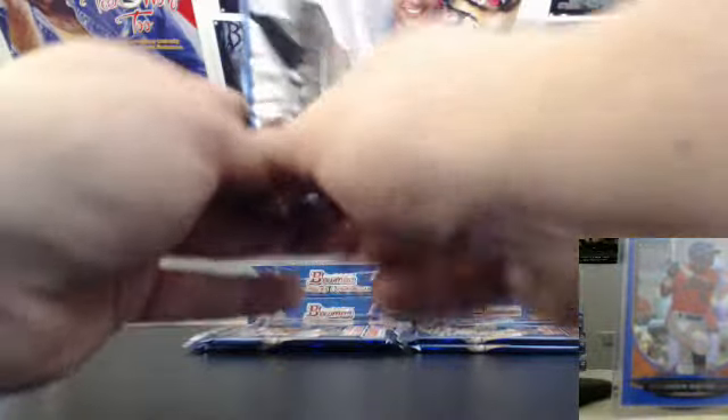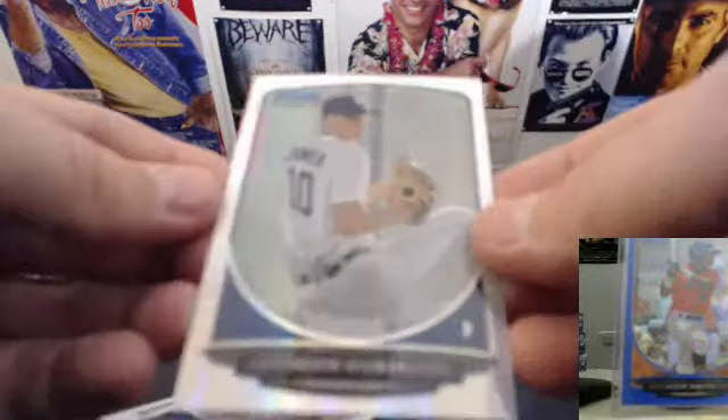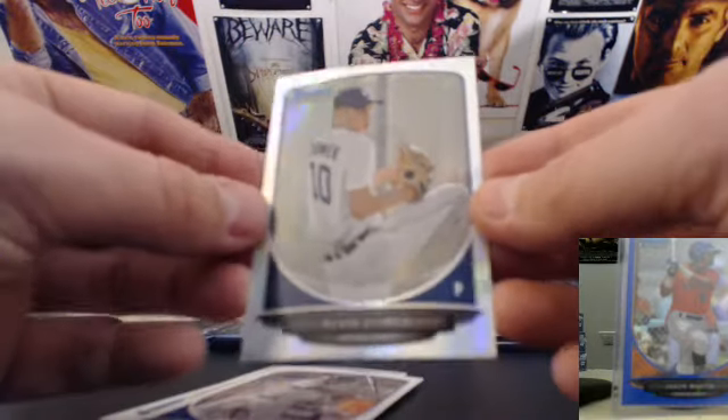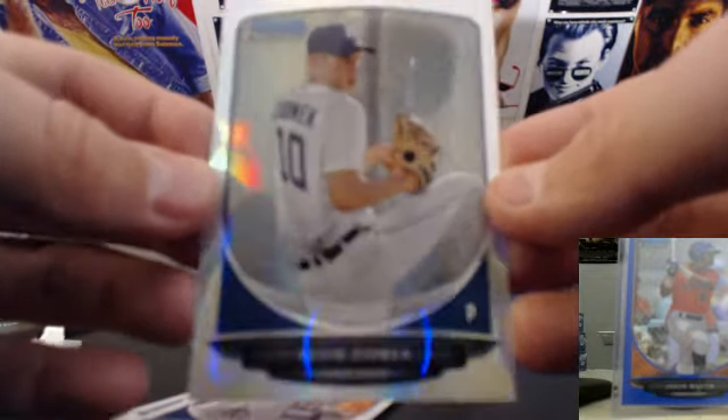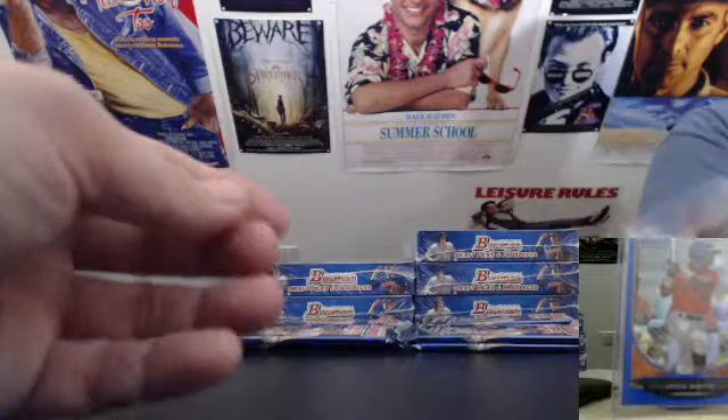Michigan, Ohio State tomorrow. Who's going to run that one? And we got base, base, a refractor of Kevin Zyamek for the Detroit Tigers. Let's try and get this thing to focus here. And the rest are all base with the Carlos Salazar chrome.